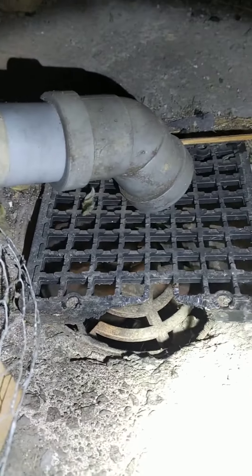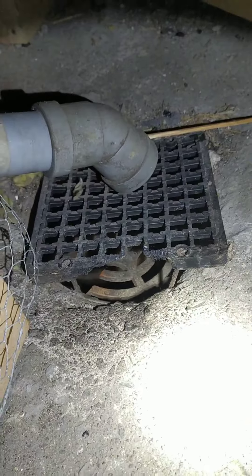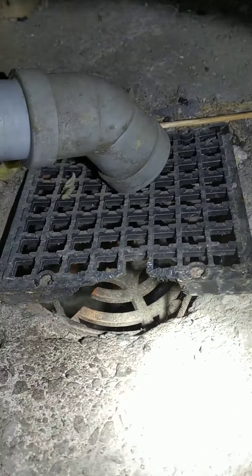You can see the gnaw marks on the plastic, which is again another attempt to try and stop rats from getting up. They've just chewed right through it, and once they're in there, well, it's easy to get around.